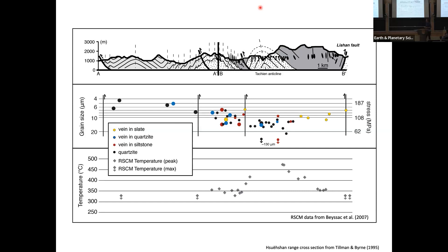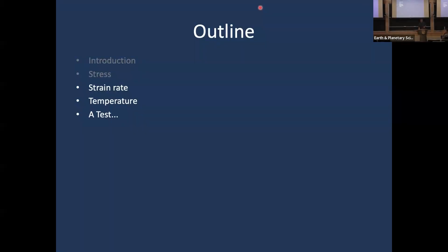Taiwan is not only an active place where we can better constrain some of the things I'll be talking about like strain rate, but there are also independent estimates of stress. I'm going to come back to these stress estimates in a few minutes.